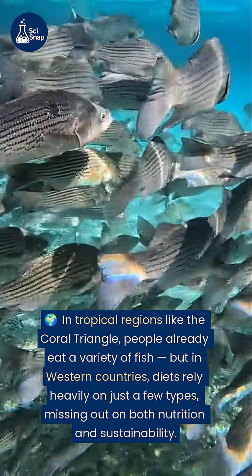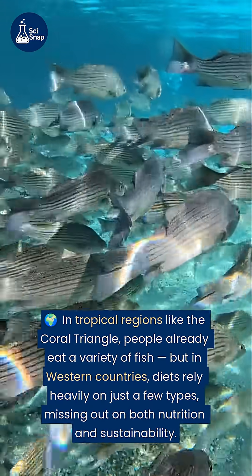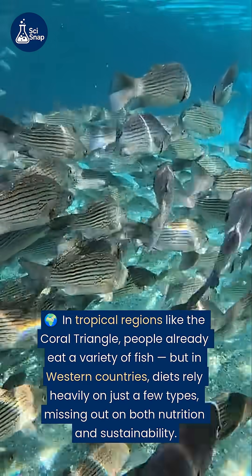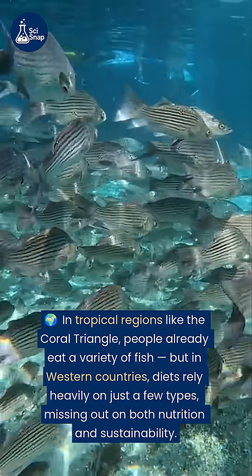In tropical regions like the Coral Triangle, people already eat a variety of fish. But in Western countries, diets rely heavily on just a few types, missing out on both nutrition and sustainability.